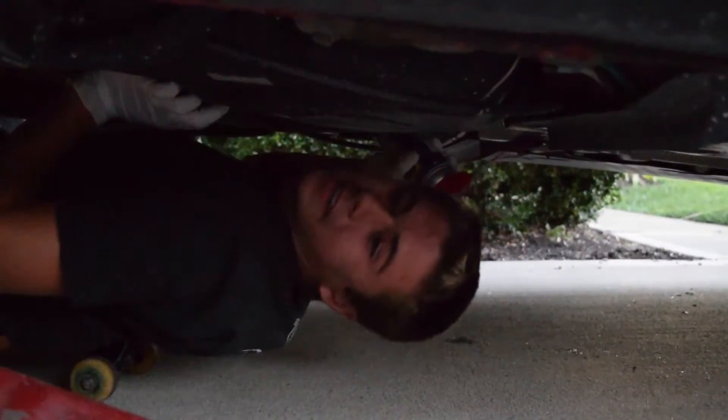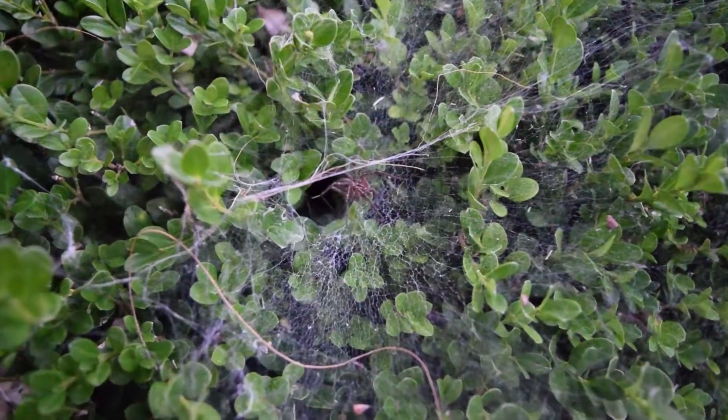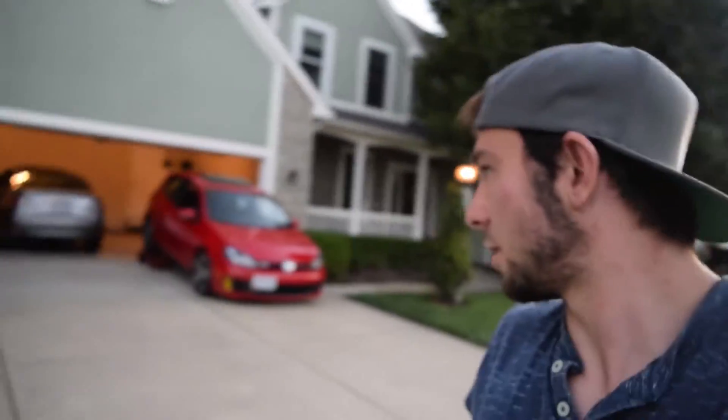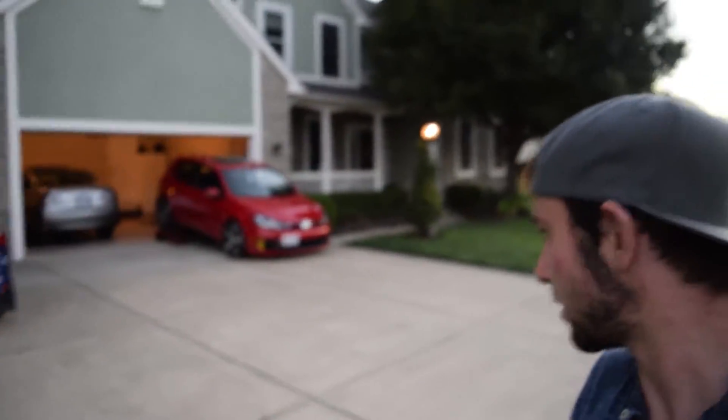What are you doing? Getting it nice and lubed up. Look how freaking big this spider is! Dude, the house is being burnt down as we speak. That's ridiculous. That can't be a thing. I'm out. Dude, I'm out. It's not happening. Have fun with your car and getting eaten by that freaking spider.